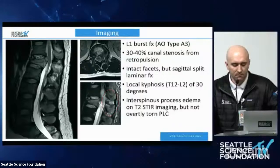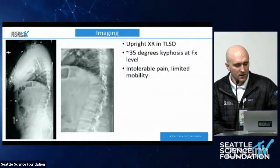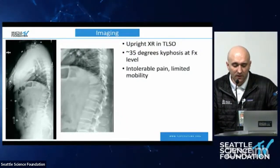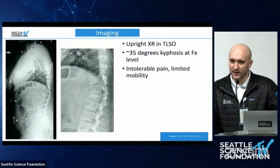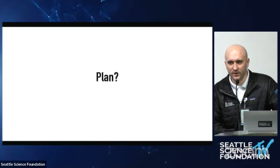There is a sagittal laminar split fracture and about 30 degrees of local kyphosis at that level. An MRI was obtained showing local kyphosis and interspinous process edema on T2 STIR imaging, but no overtly torn posterior ligamentous complex. An upright X-ray in a TLSO now shows around 35 degrees of kyphosis. The patient was very immobile, very limited, and the pain was intolerable. So the question becomes: what would you do now?